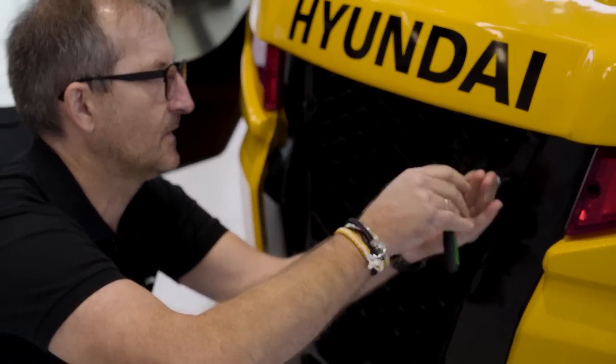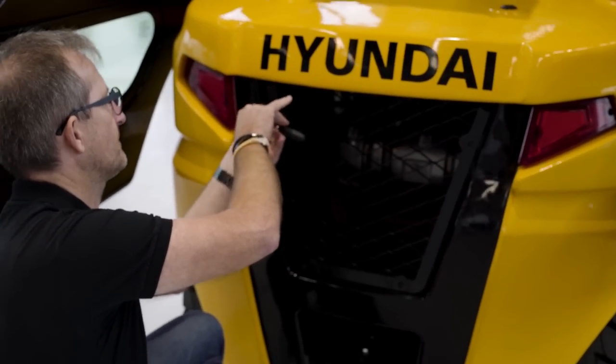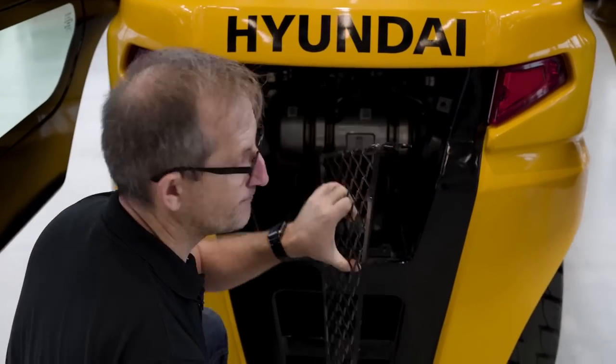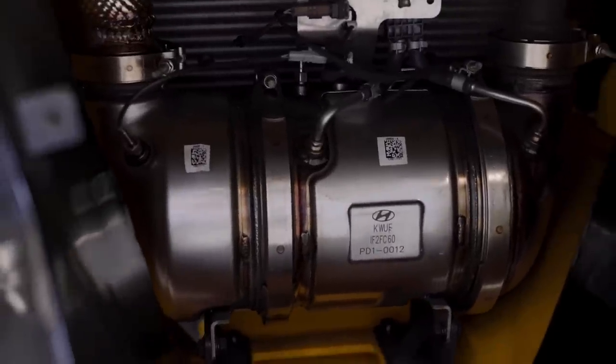The access to the DPF filter in the rear counter bay is excellent. By removing a small grille, which is very easy, you have direct access to the DPF filter, which gives you the opportunity to maintain or exchange the unit very easily.